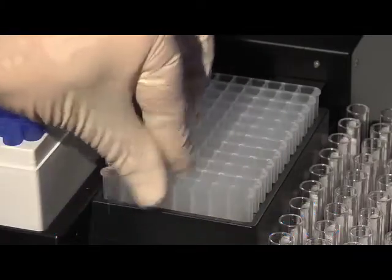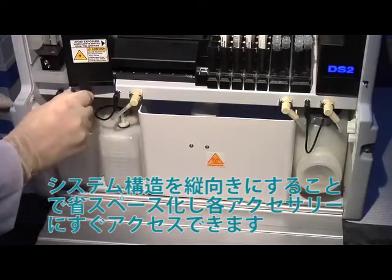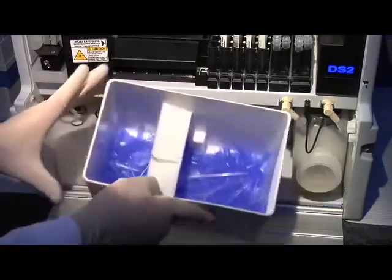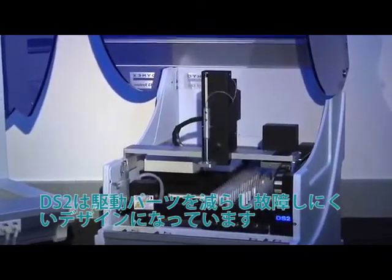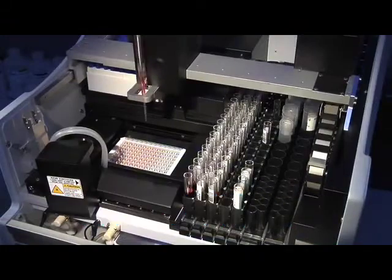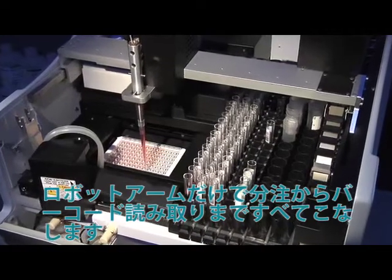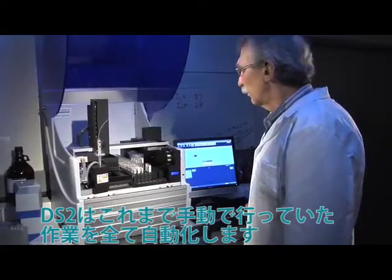The DS2 also features economical deep well strips, eliminating waste from having to discard partially used deep well blocks. Load only what you need for your assay run. A vertical orientation saves space while providing quick access for loading consumables or emptying waste. Dynex designed the DS2 for reliability and ease of use.